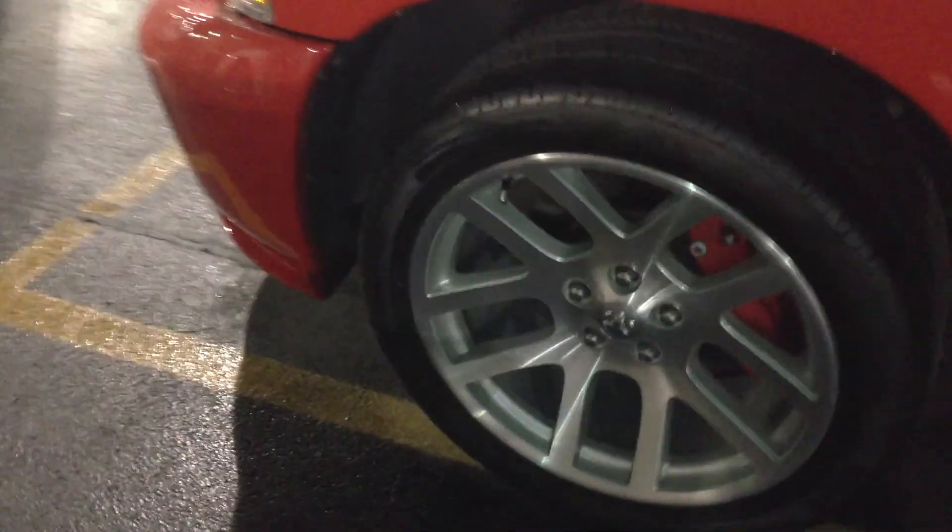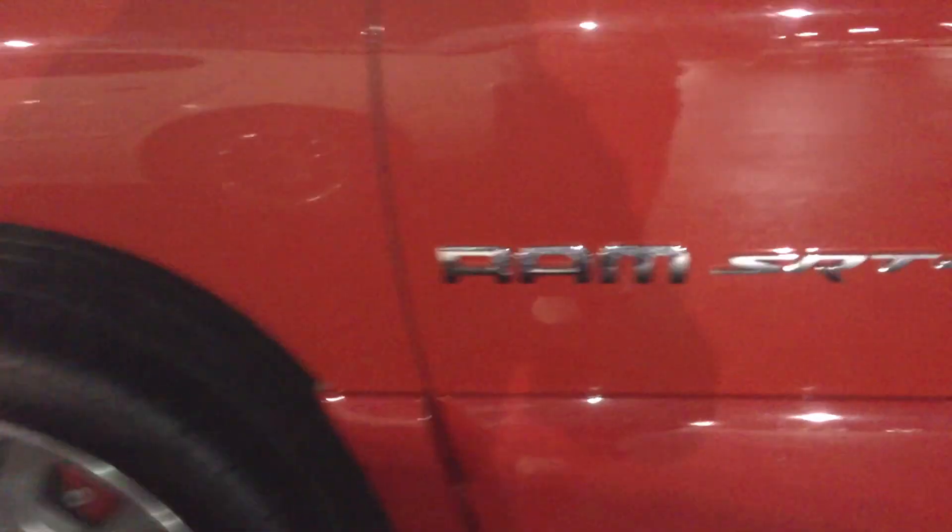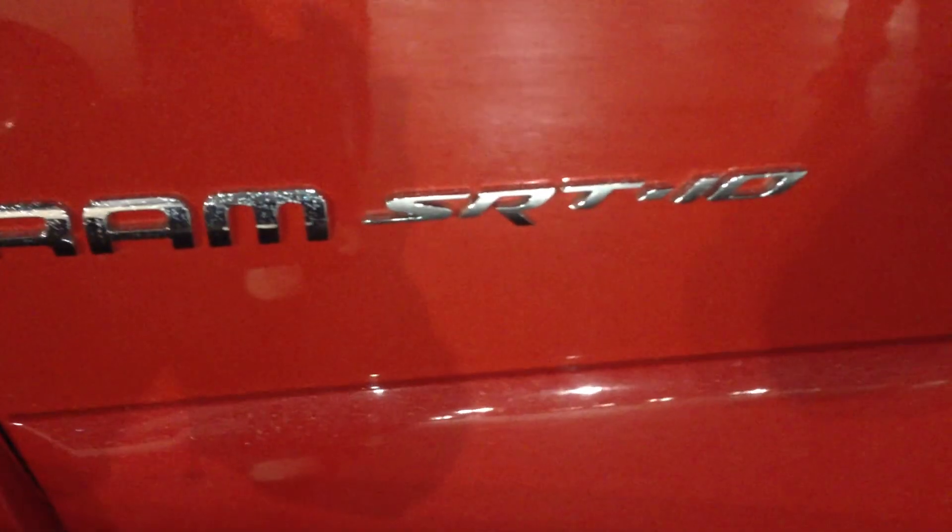Hey, what's up, YouTube? I just had to show you guys something here, a little extra, something you don't get to see every day. This is a Ram SRT10. This is a 05. This has got the 6-speed transmission.